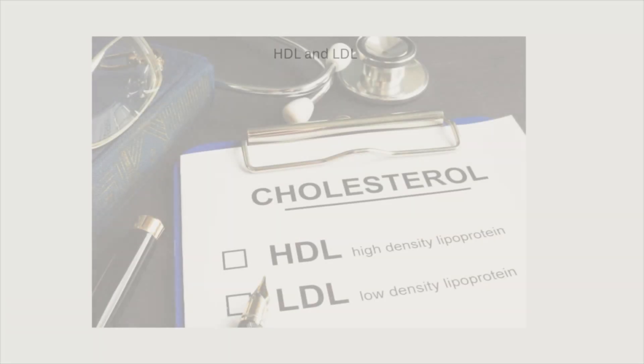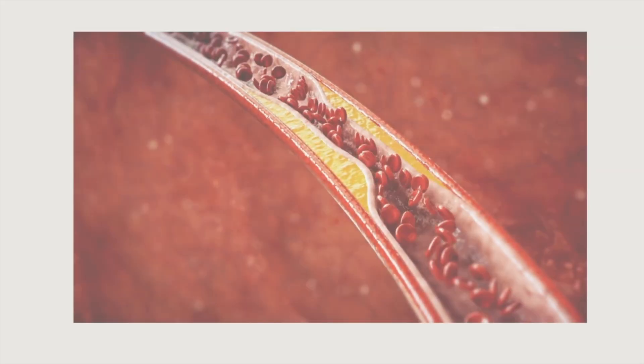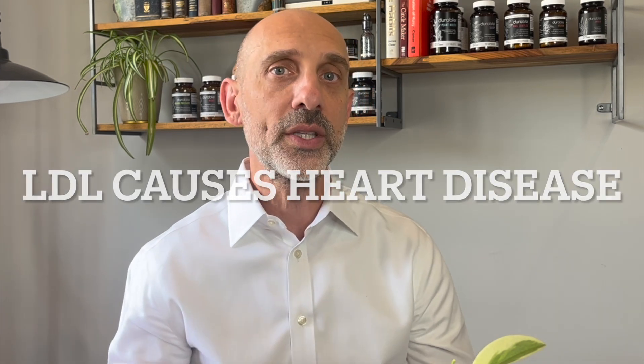First, let's break down what LDL is and what a standard LDL test actually measures. Your body has several different types of cholesterol — two main types: LDL and HDL. LDL is typically categorized as the bad cholesterol because it's the type that leads to deposition in the artery wall, which is the process of plaque formation. LDL is the type of cholesterol responsible for plaque formation and heart disease development.